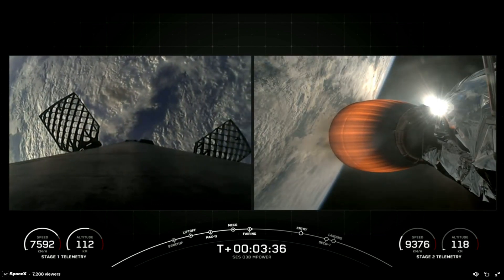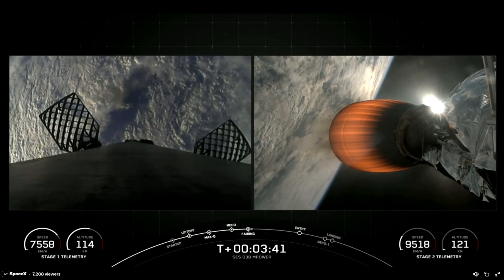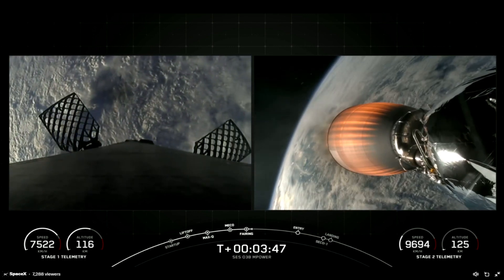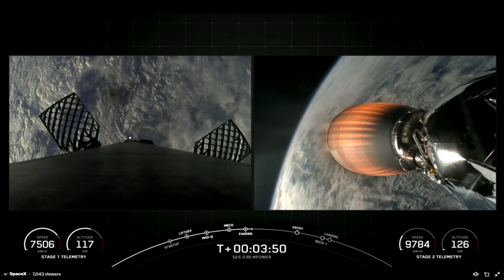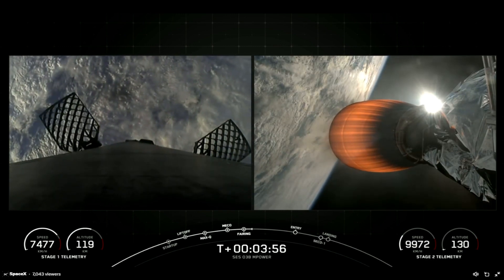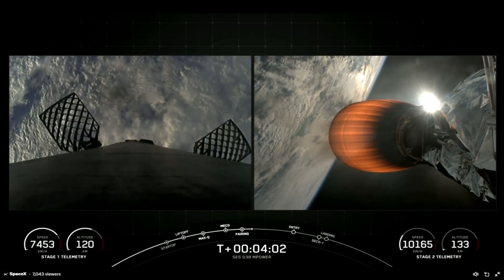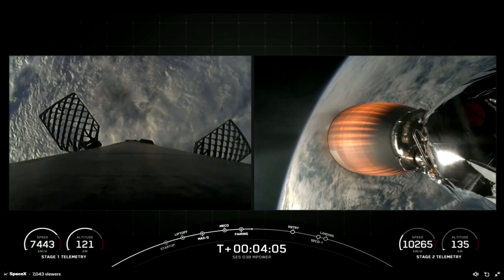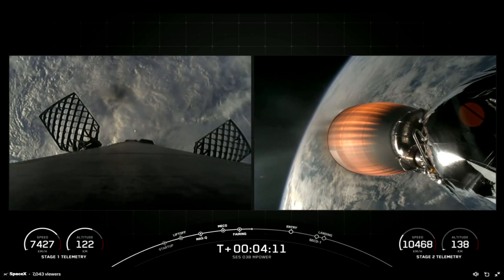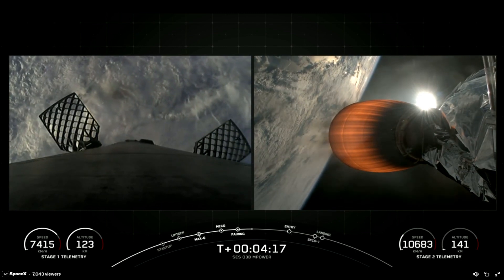We did just hear confirmation of successful fairing separation. We will be attempting to retrieve those halves once they fall back to Earth using our recovery vessel, Doug. We're now just about T-plus 3 minutes and 50 seconds into today's mission and are in the first of two planned MVAC burns prior to satellite deployment. At T-plus 6 minutes and 30 seconds, you should see the first stage's entry burn. For the entry burn we relight three Merlin 1D engines — starting with the center E9 engine, followed shortly after by the E1 and E5 engines.